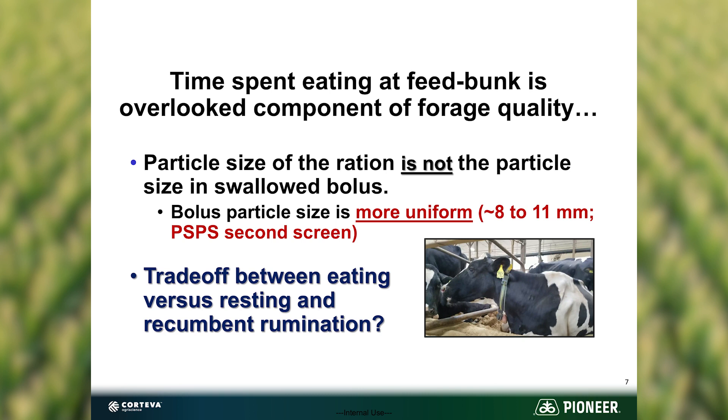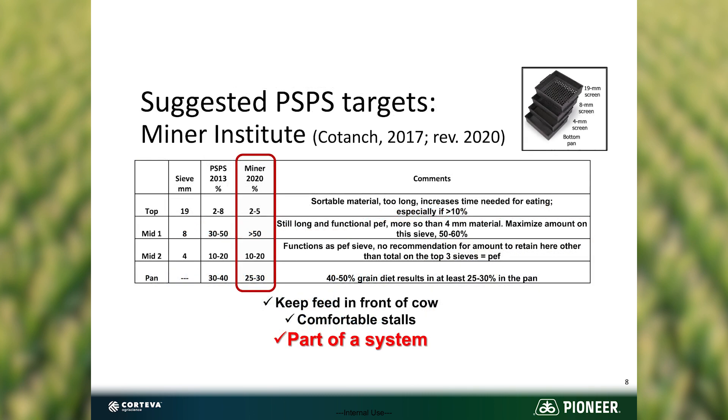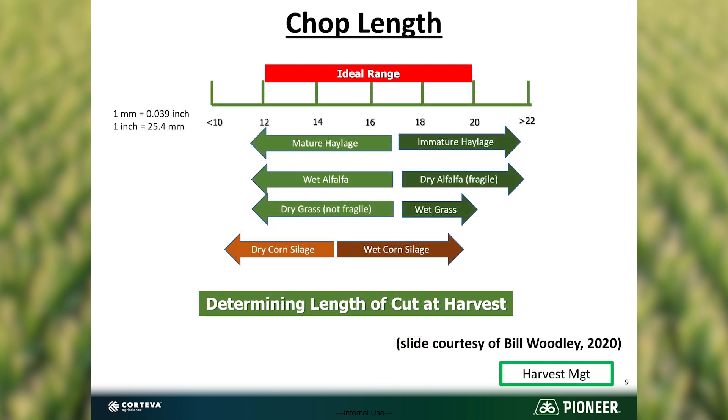Miner suggested that we look at a TMR in that two to five percent range on the top screen, and we need to make sure what's on that top isn't overly long or it's just going to get sorted out anyway and get pushed down to the lagoon. Over 50% on that second screen, 10 to 20% on the third, and 25 to 30% on the bottom ends up with a great system. Depending on where you're at in your total TMR, move one way or the other based on the quality and moisture of what you have to chop.